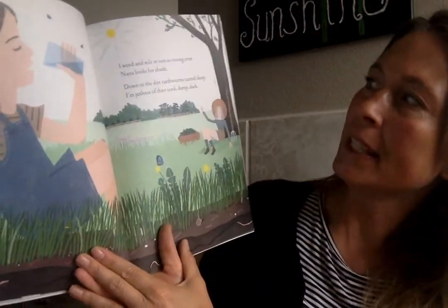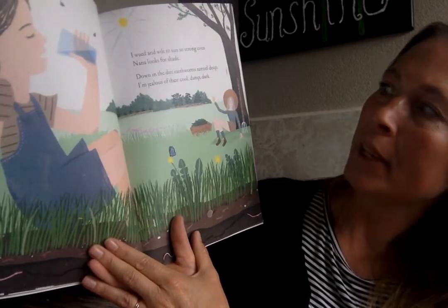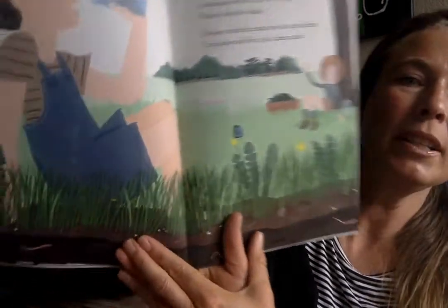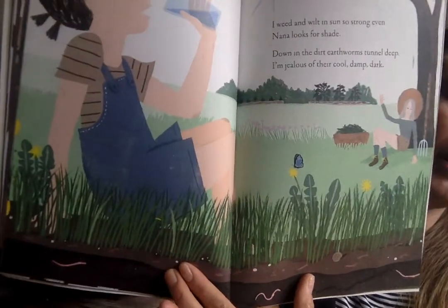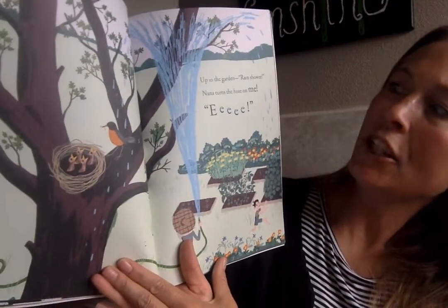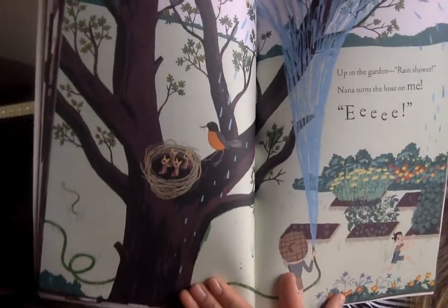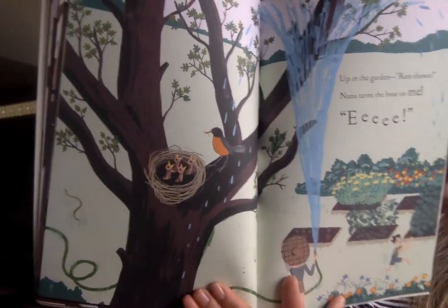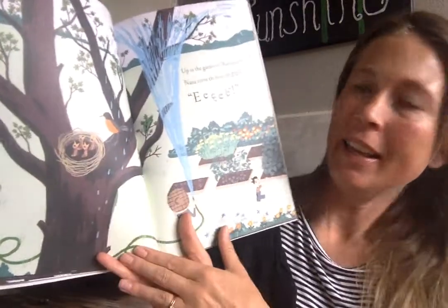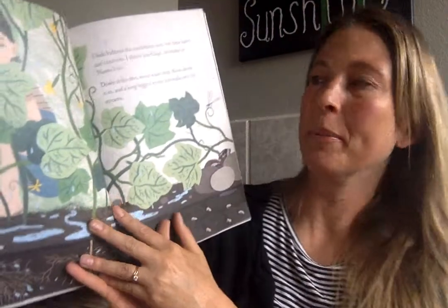I weed and I wilt in the sun so strong, even Nana looks for shade. Down in the dirt earthworms tunnel deep — I'm jealous of their cool damp dark. Up in the garden, rain shower — Nana turns the hose on me! Looks like the robin has had her babies and now they are getting bigger. The robin will probably like the earthworms found in the garden.